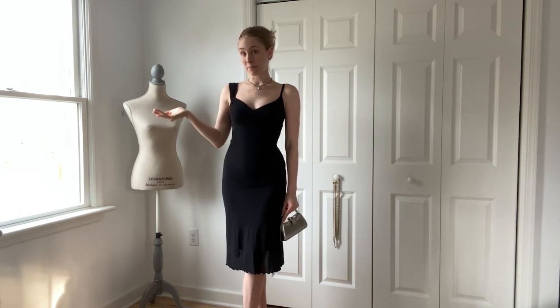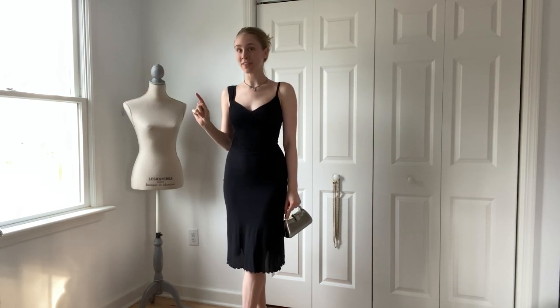The important thing to remember when you're styling an outfit for something like a date night or a special occasion is to put on what makes you feel confident and comfortable. It is imperative to your happiness throughout the day and evenings. Don't ever forget that.